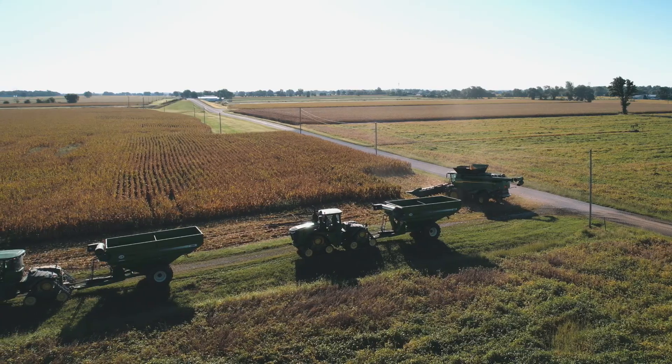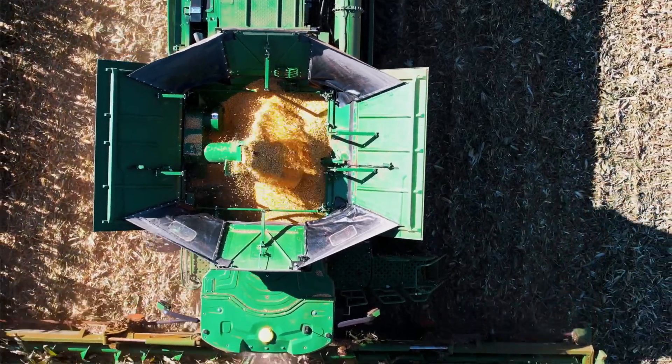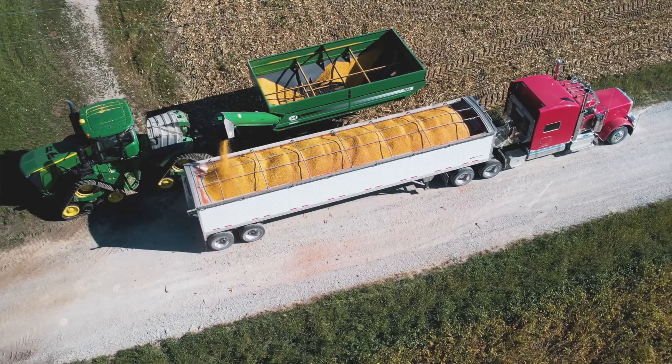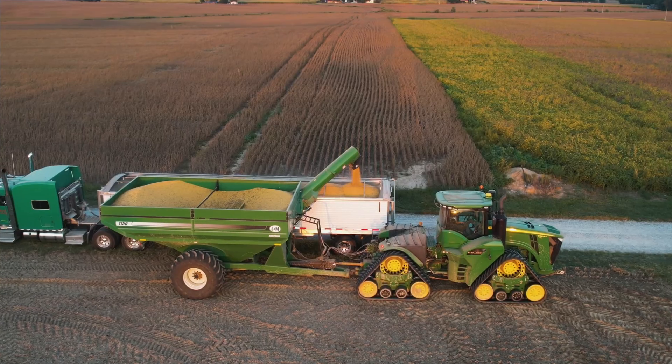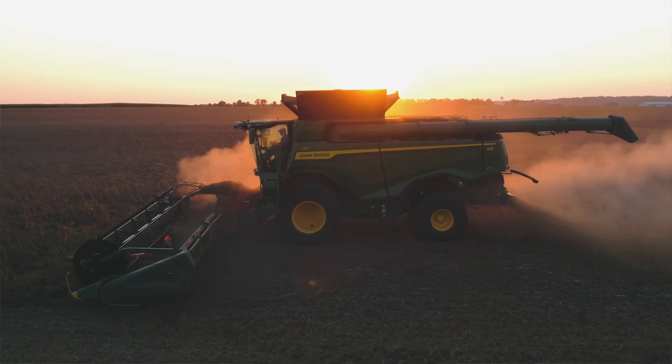This is our second season with the TopCon smart cart. We're looking for ways of improving our efficiency in the field as well as in the office. There are many different benefits from the smart cart — being able to know how much grain you're putting in the trailers at a time, and whenever we switch fields, knowing what crop came off of what field and keeping settlements separate. There's been many benefits.